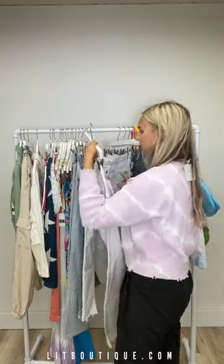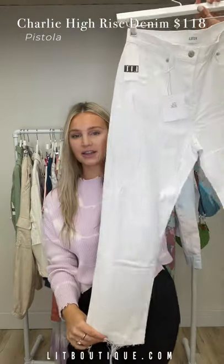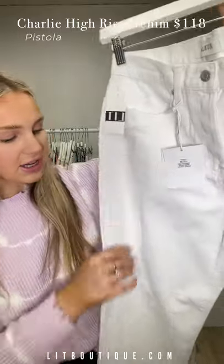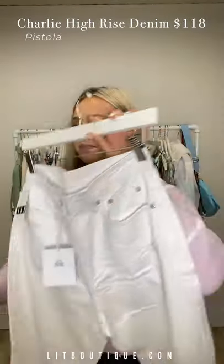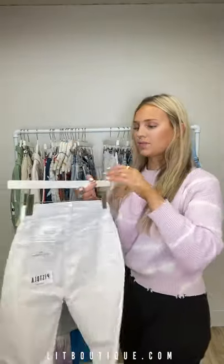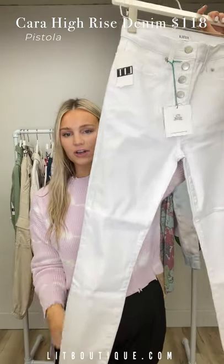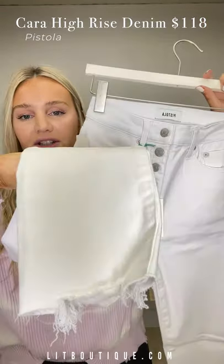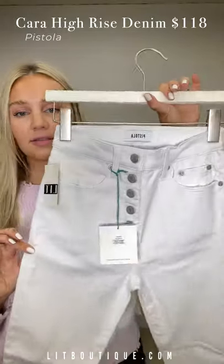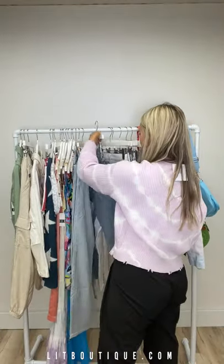We have some white denim — of course it's getting to that time, summertime. This is the Charlie high-rise straight leg with some distressing. We also have the Kara high-rise vintage skinny — a skinny version with a little bit of distressing on the bottom, buttons all the way up, and a white patch on the back. Love these.